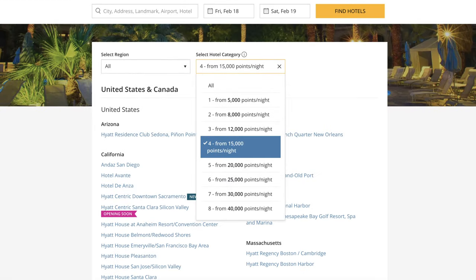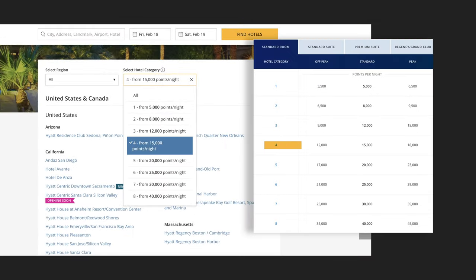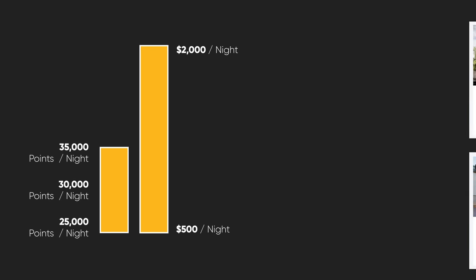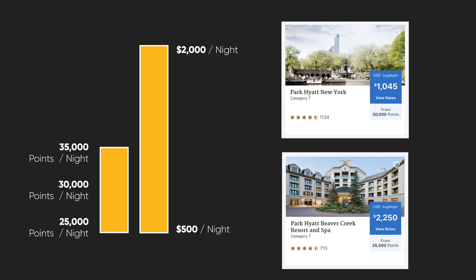The great thing about the World of Hyatt program is the fixed award chart. You always know how many points it's going to cost to stay at a specific hotel. On Hyatt.com you can see what category a hotel is and match it to the chart — it will always fall within that range. For category seven, the range is 25,000 to 35,000 points per night. Whether the cash price goes up or down, it stays within that range. Park Hyatt properties can sometimes exceed $1,000 or even $2,000 a night, so using points at a fixed rate is a great way to maximize value. Additionally, award nights and points nights count toward qualifying nights for status, even if you transferred Chase points to Hyatt.